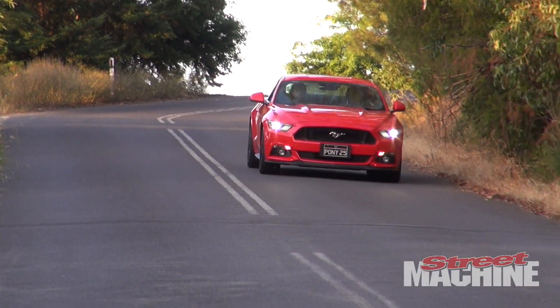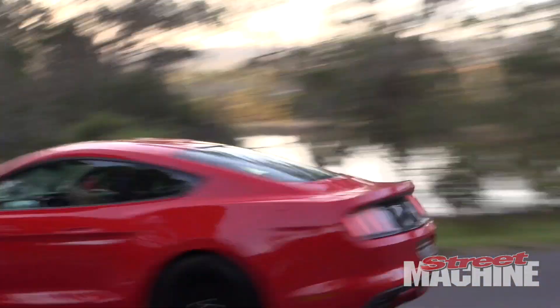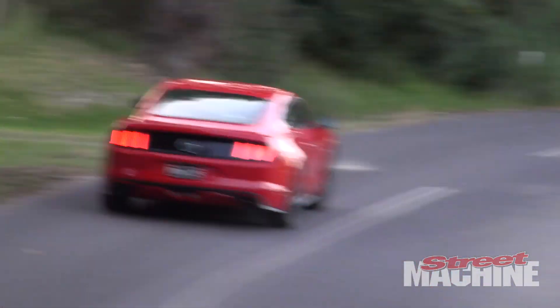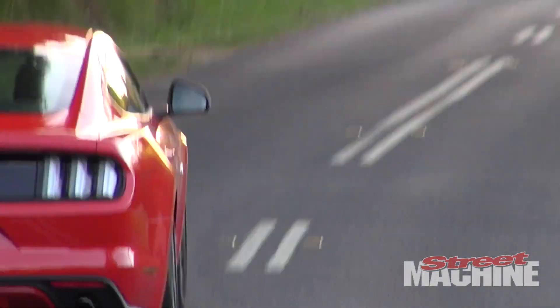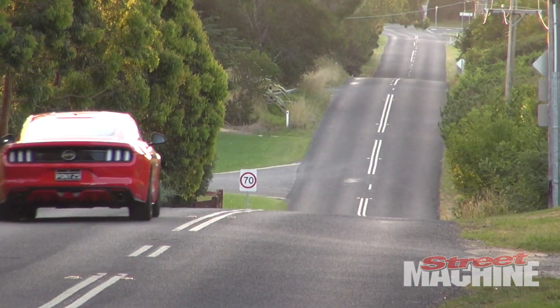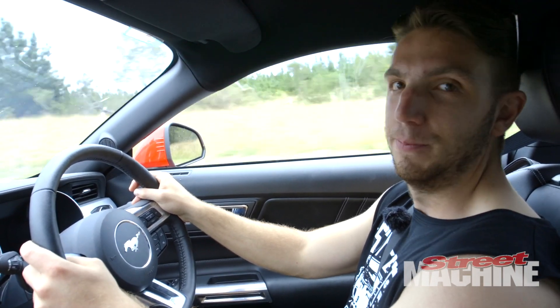But on the road it feels pretty damn awesome. You can throw it around, it doesn't slide about too much. It is a big car to drive, it does weigh quite a bit. But you can track and control all that stuff to keep you safe, and when you do want to have a bit of fun, you can always just switch it off and be loose.